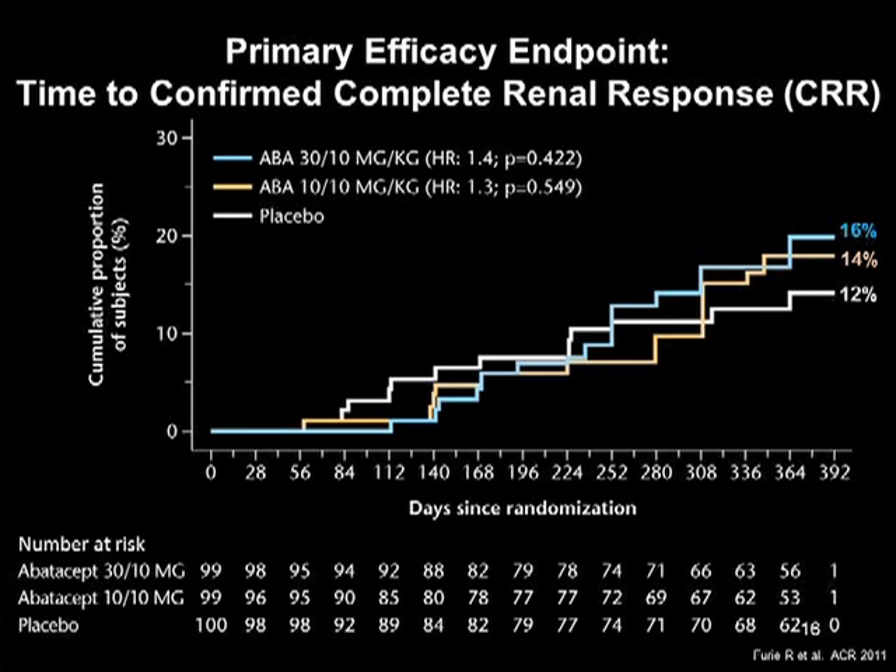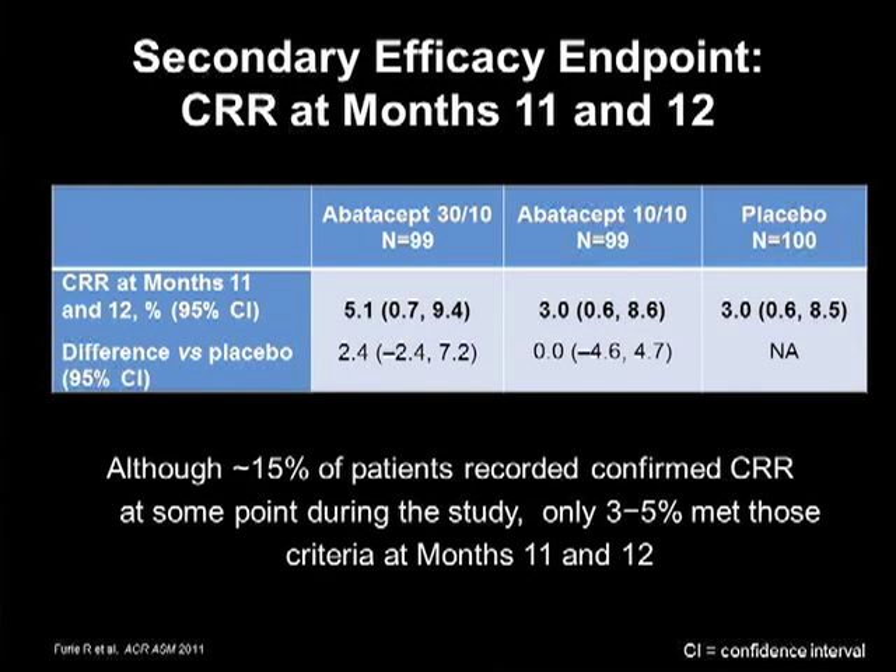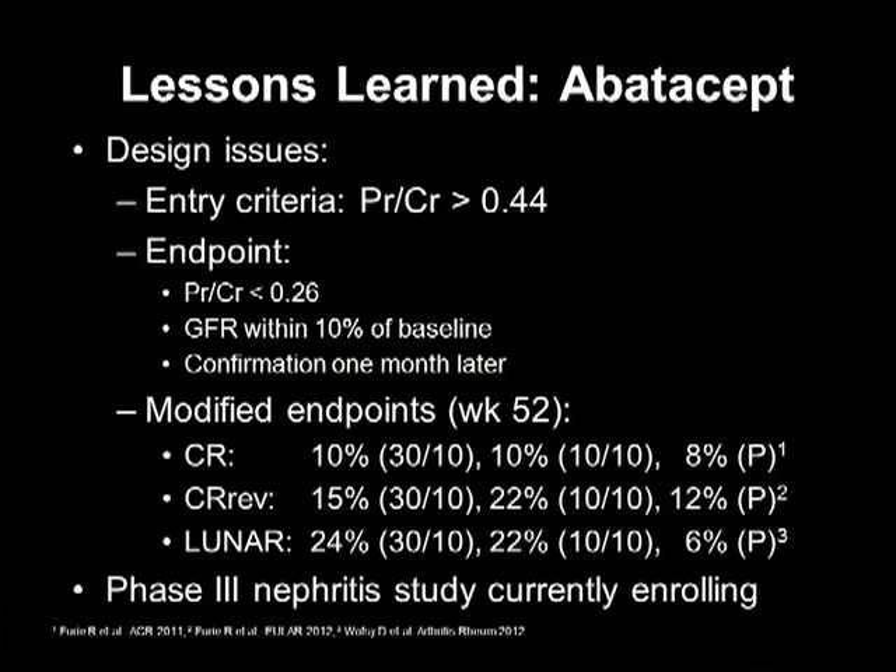The primary endpoint was time to confirmed complete renal response. You'll notice two things about this graph: first, the curves superimposed, with two different treatment arms versus one placebo arm; and the results show very low response rates in the teens. If one looks at the secondary endpoint — complete renal response confirmed at months 11 and 12 — you're looking at low single-digit response rates. So why? There were a lot of design issues. When studies fail in lupus, the big question is: is it the drug or is it the design?